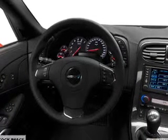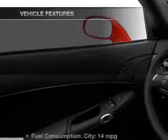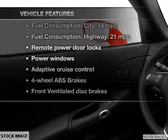Heated seats are a desirable comfort feature. Pamper yourself with memory settings. And with these notable features, you won't want to miss out on the opportunity to own this amazing ride.